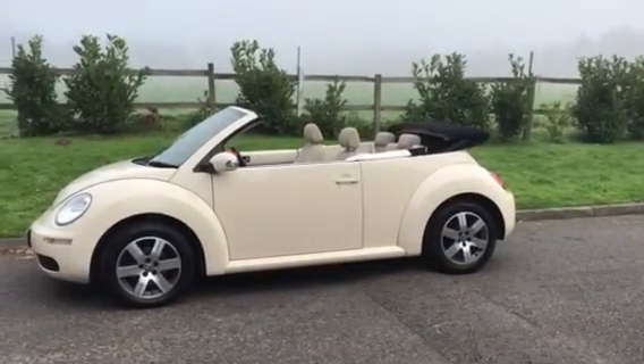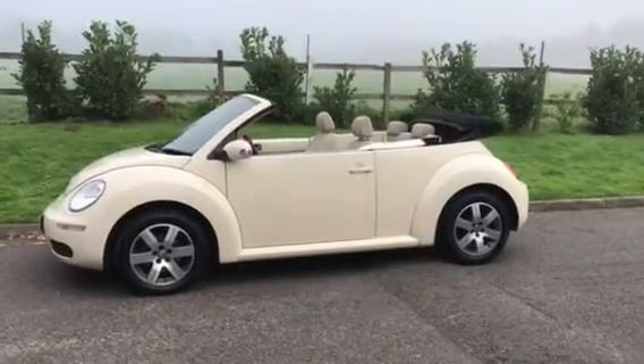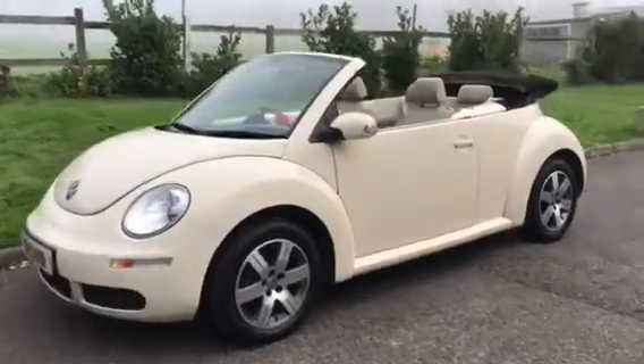Here we have a 2009 59 plate VW Beetle. She's a model called a Luna. Let's take a look around.